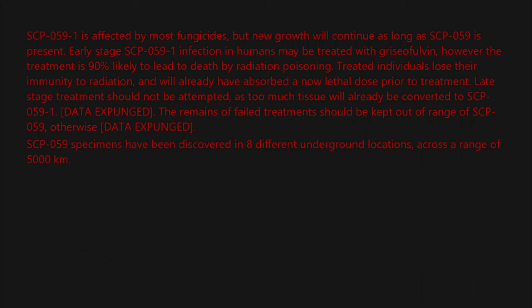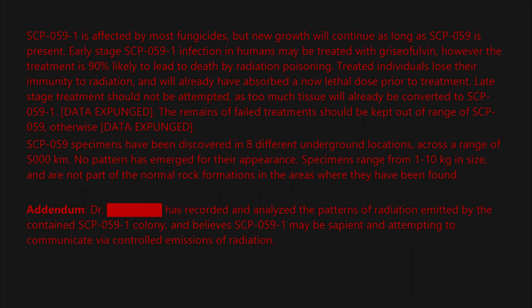SCP-059 specimens have been discovered in eight different underground locations across a range of 5,000 kilometers. No pattern has emerged for their appearance. Specimens range from 1 to 10 kilograms in size and are not part of the normal rock formations in the areas where they have been found. Addendum: Dr. [BLANK] has recorded and analyzed the patterns of radiation emitted by the contained SCP-059-1 colony.